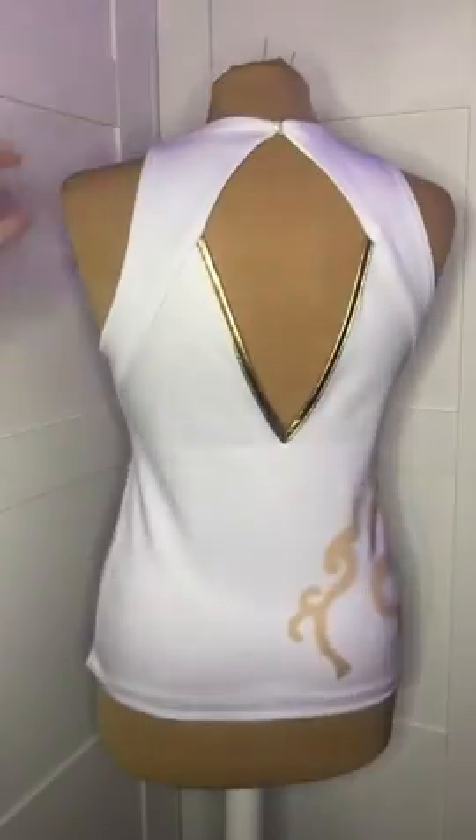Then we move on to the shirt. It has a button in the back. The next are the pants. They have a waistband on and are very comfortable.